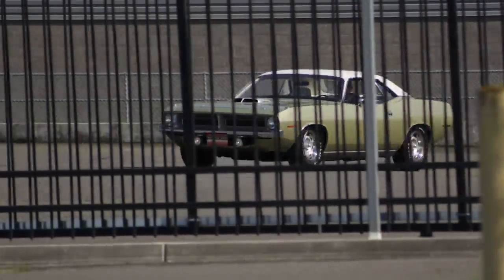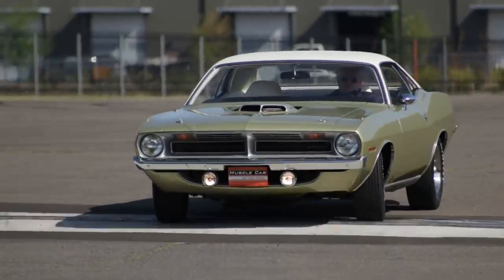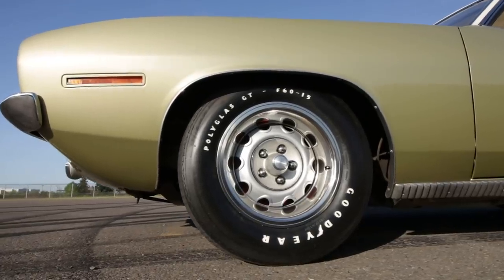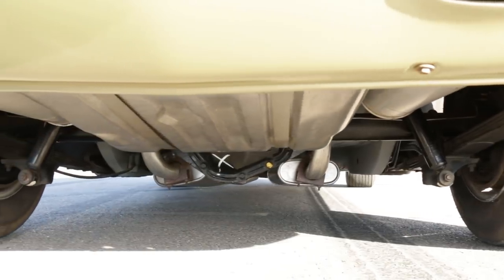These cars are a bit nose-heavy with the all-cast-iron 426 Hemi up front, but they handle and drive pretty well. The front suspension uses a torsion bar design for springs and manual front disc brakes tucked behind those rally wheels. The rear uses traditional leaf springs and drum brakes.